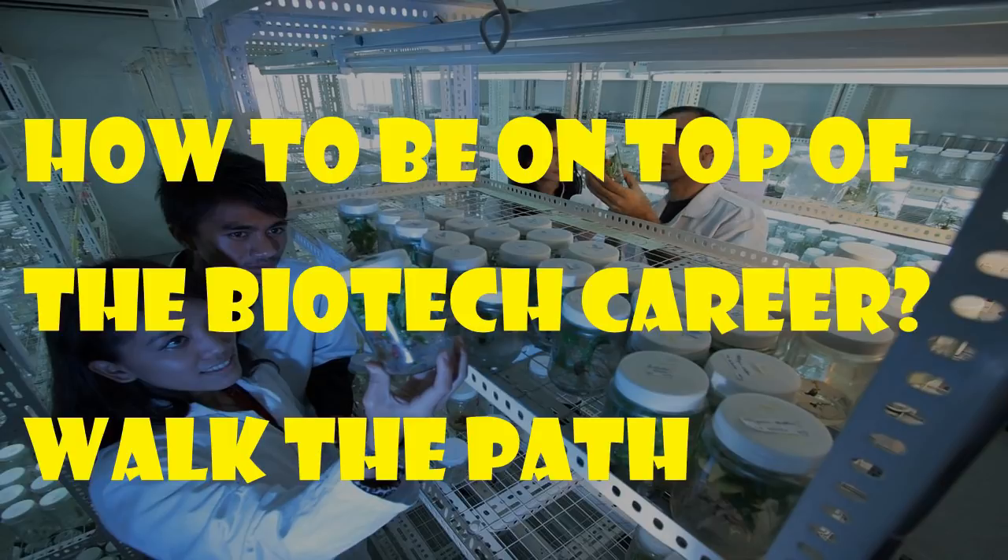To reach the top of a biotech career, you should have several stoppages, and through those stoppages we have to walk slowly and steadily to get to the top position. Today I'll be guiding you through these positions, but you have to really work hard to get there.